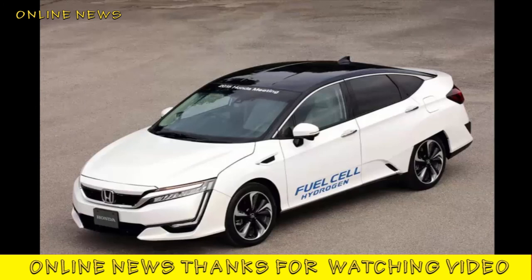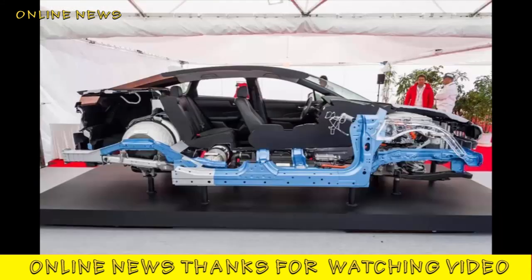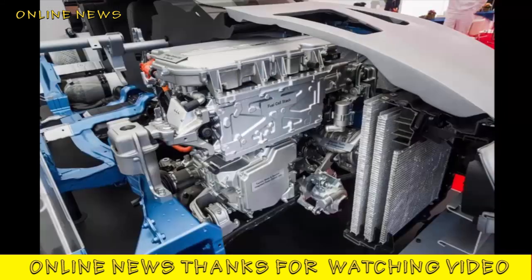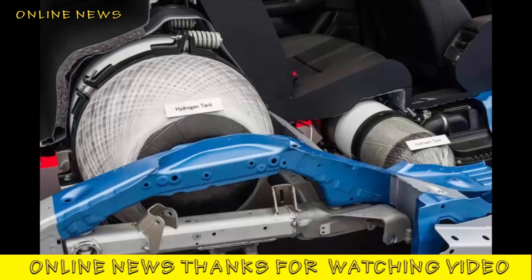Honda is planning a series of accessories for the car, including a small hydrogen production station designed for use by a few vehicles, and a neat inverter that can take electricity produced by the fuel cell and power a range of domestic devices — Honda suggests it could have uses in emergency medical situations, for example. Honda has had to strike a balance between giving the FCV Clarity's cabin a high-tech look and making it something that could be used every day, and the result looks a fair compromise.